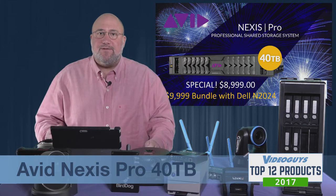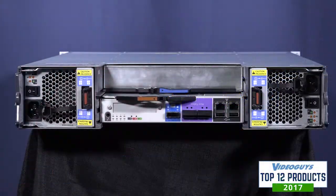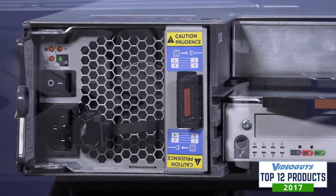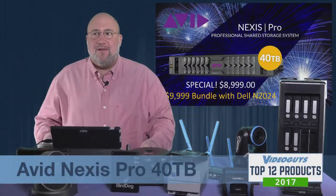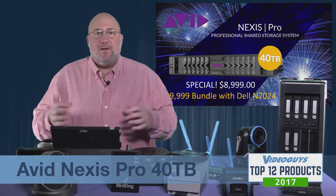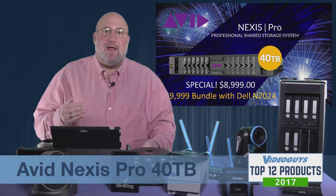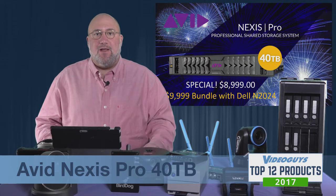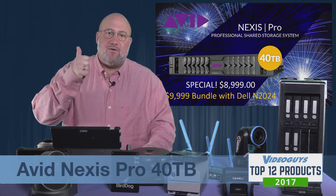The Avid Nexus Pro is super easy to set up. The interface is very easy to understand and use. It's incredibly powerful, incredibly flexible, and it works with Avid Media Composer, Avid Pro Tools, Adobe Premiere, Adobe After Effects, and Final Cut Pro X. It is by far and away the most broadly supported shared storage we have, because unlike other shared storage solutions, this does Avid right. If Avid is your main workgroup, you need Avid shared storage. That's why the Avid Nexus Pro 40 terabyte is a VideoGuys Top 12 of 2017 winner. Great job, Avid.